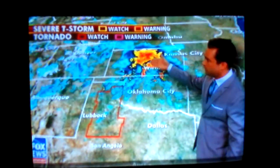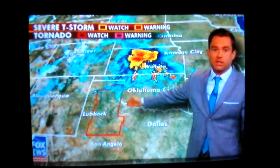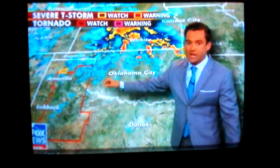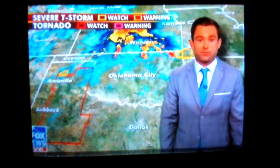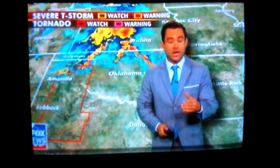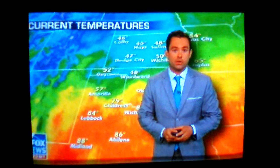A system is moving across Oklahoma, lifting into Kansas. To the south, there is a big red highlighted box — that is a tornado watch, which means conditions are right for tornadoes to eventually pop up this afternoon, this evening, and running into the overnight hours. We haven't seen any on the ground yet, but the conditions are there.